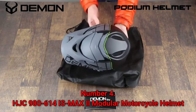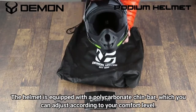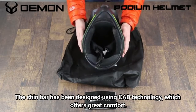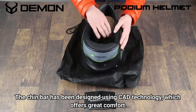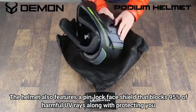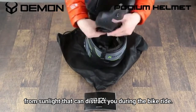Number 4: HJC IS-Max E Modular Motorcycle Helmet. The helmet is equipped with a polycarbonate chin bar which you can adjust according to your comfort level. The chin bar has been designed using CAD technology, which offers great comfort. The helmet also features a pin-lock face shield that blocks 95% of harmful UV rays, along with protecting you from sunlight that can distract you during the bike ride.